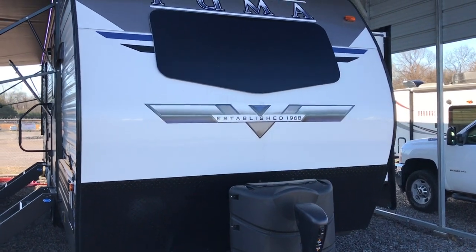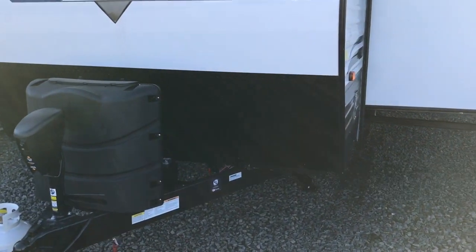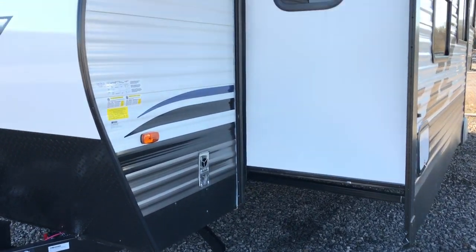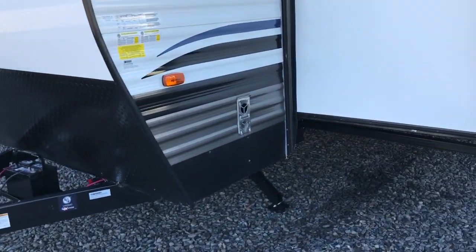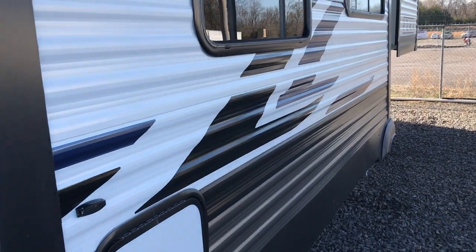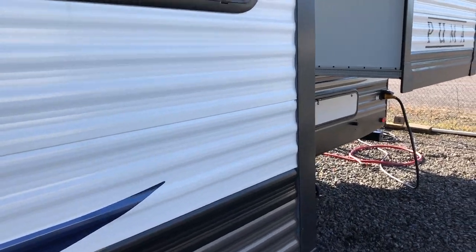It does have power jacks and a nice big automotive style windshield here in the front — power stabilizer jacks, two slide outs. This camper is 6,780 pounds, 29 feet 11 inches from the ball to the bumper.